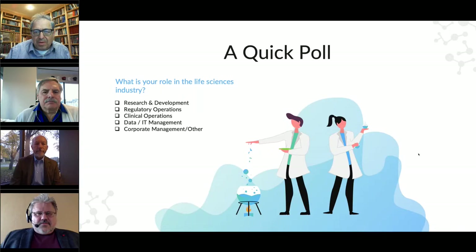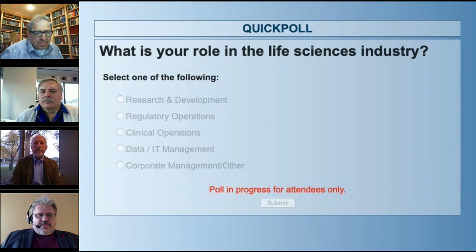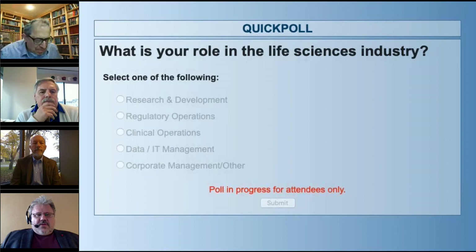Before we begin, I'm going to launch a quick poll. We'd like to find out and hear from everyone what is your role in the life sciences industry? If you can select what best describes your role, we'll give everyone just a couple minutes to submit their answers.